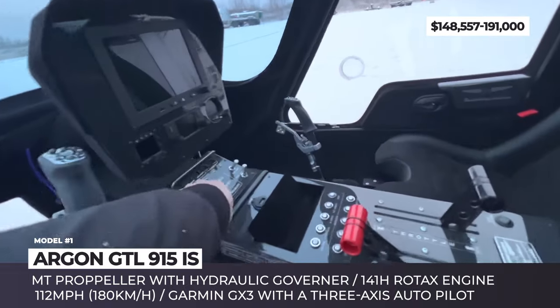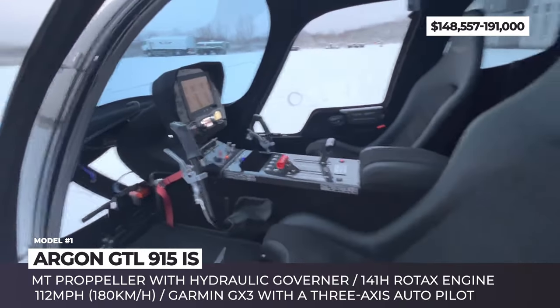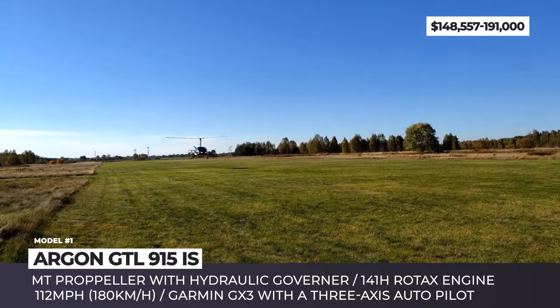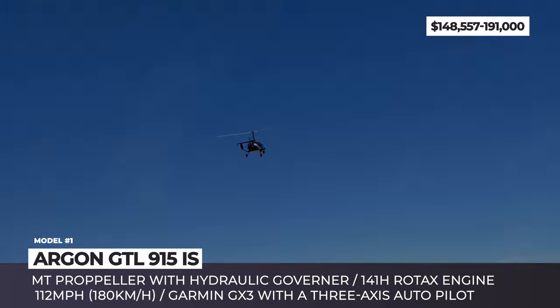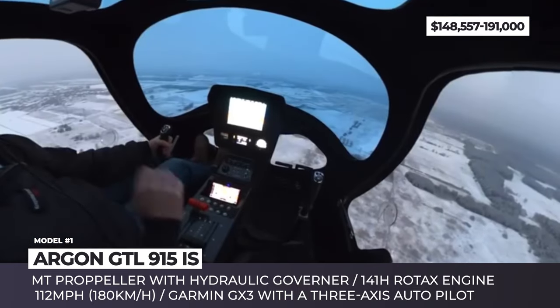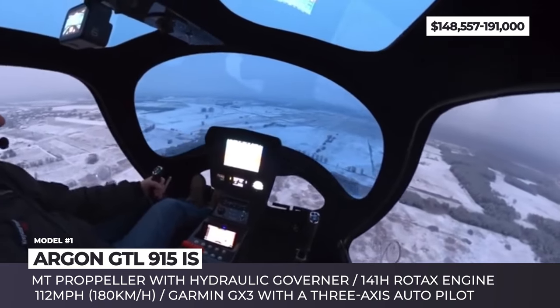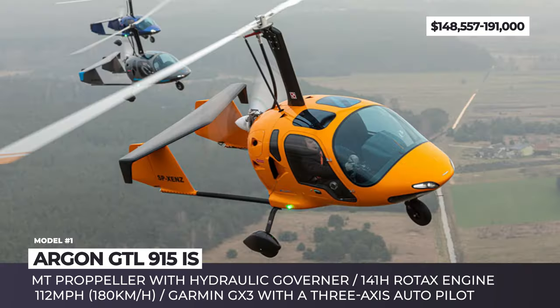The GTL 915 IS can fly as high as 23,000 feet at cruising speeds reaching 112 miles per hour. It also carries 120 liters of gasoline stored in two integrated fuel tanks, which should be enough to keep the GTL flying for 6 hours. Optionally, you can extend the range by adding two extra tanks, though those will be mounted externally.